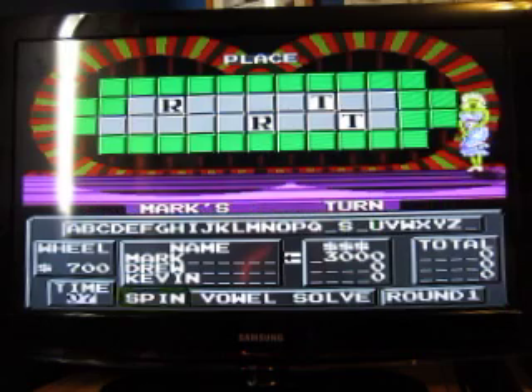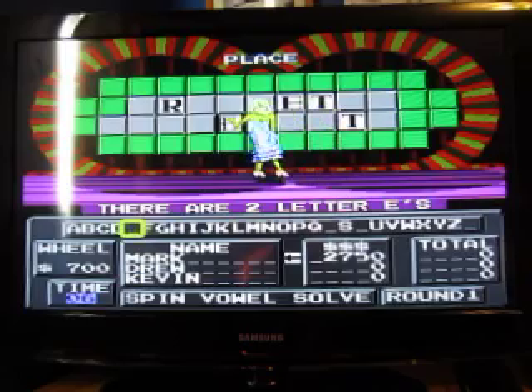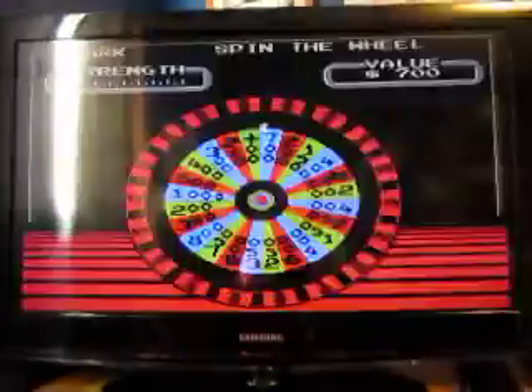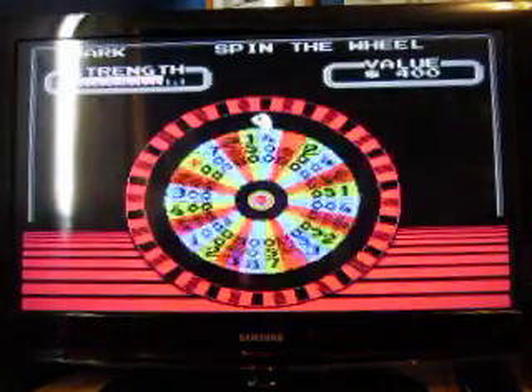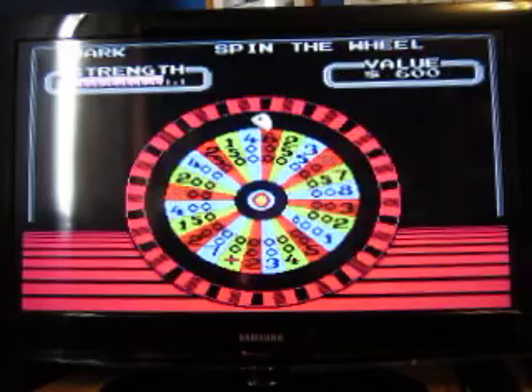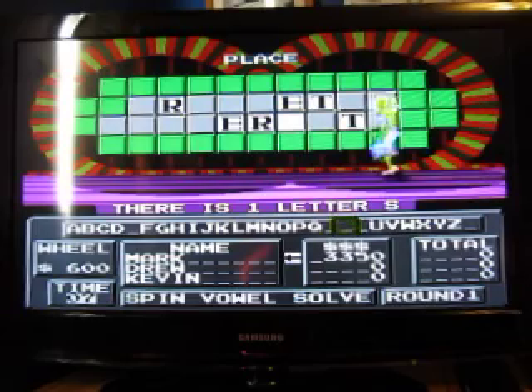Let's buy a vowel — E. There are two E's. Someone off-camera asks me to pause, but I can't pause this. $600. S. There's an S.